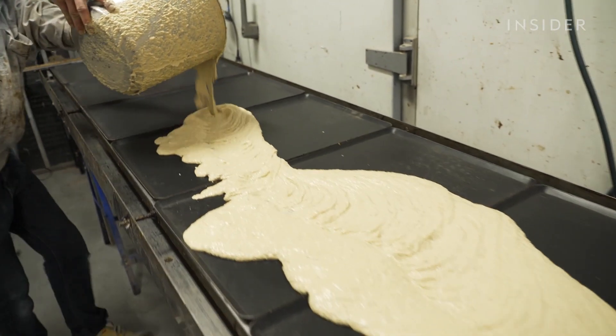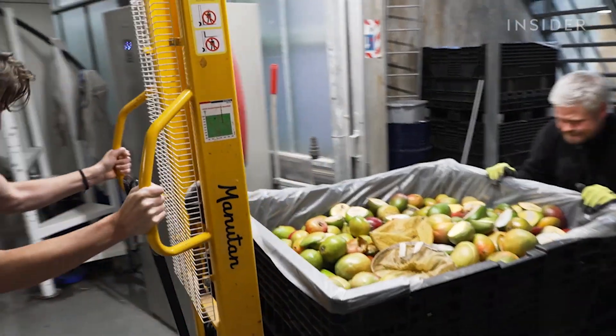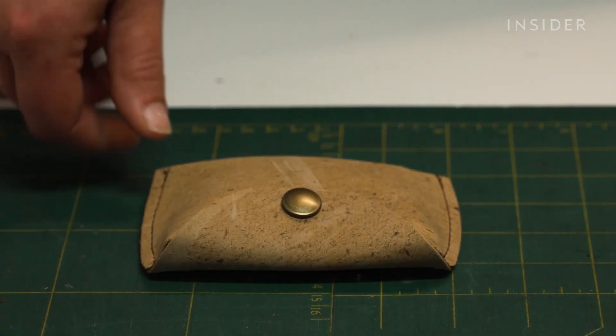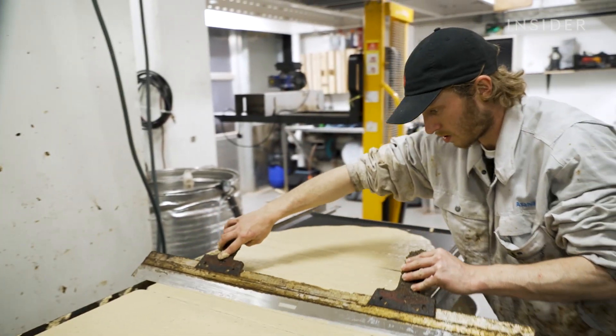This puree will eventually become vegan leather. It's made from thousands of mangoes that would otherwise be thrown away. Now this waste can be used to make wallets, handbags, and shoes. But can it compete with the massive leather industry? We visited the headquarters of Fruit Leather in the Netherlands to find out.